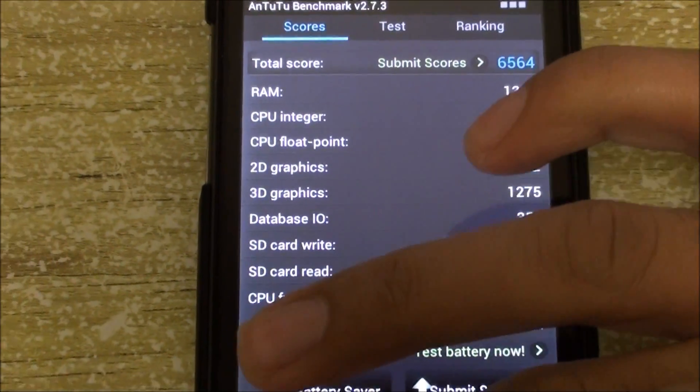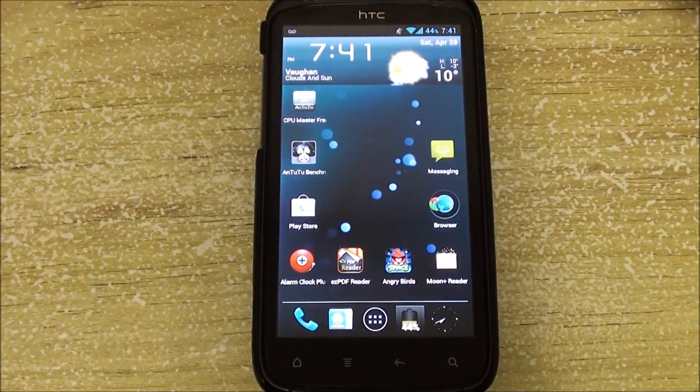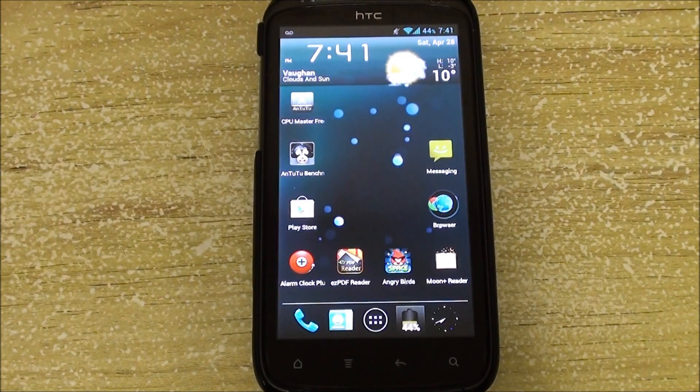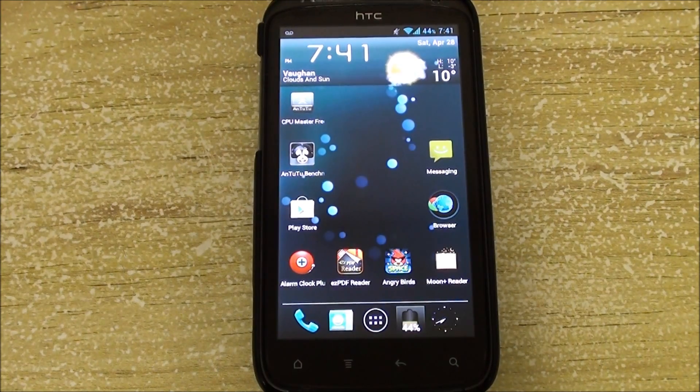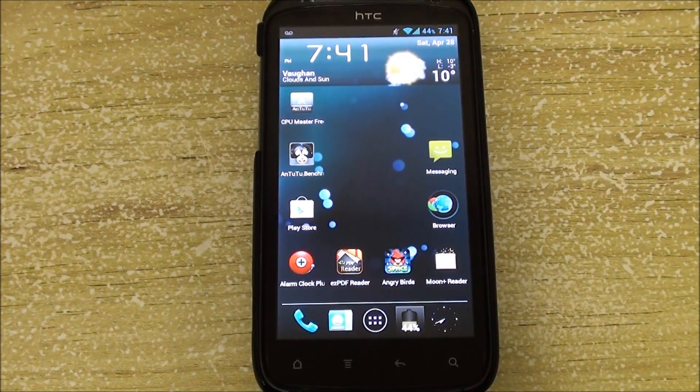Overall, I'm really happy with this ROM. If you're a user who doesn't like HTC Sense, this ROM is for you. This has been AllAboutAndroids.com — please like, comment, and subscribe. We also have a Facebook, Google Plus, and Twitter, so add us there. Thanks!